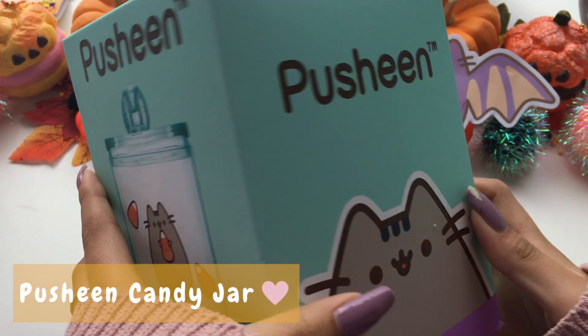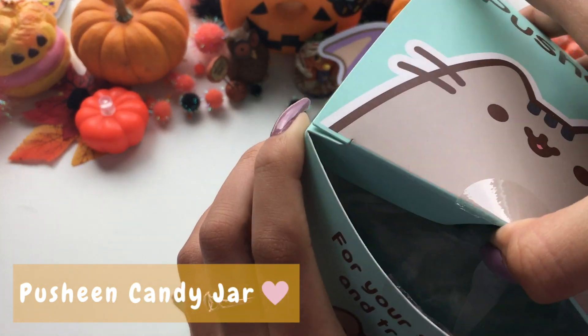We also received a Pusheen candy jar. It is a very cute blue color and has an adorable Pusheen design on the front.